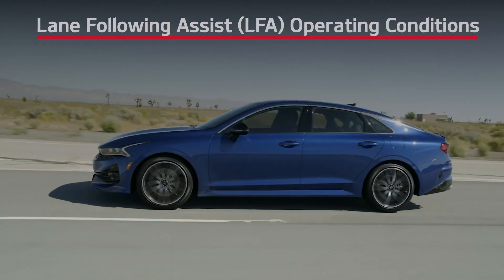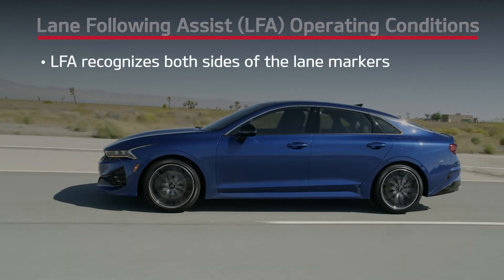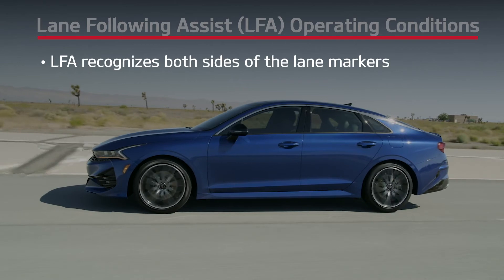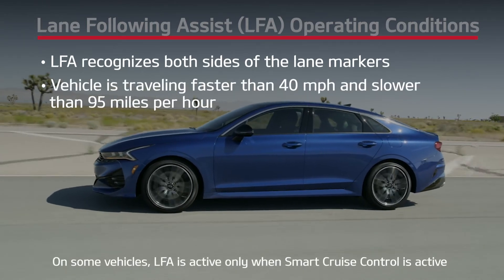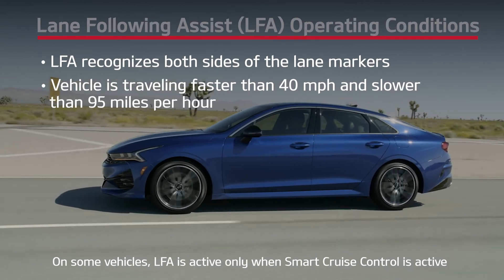To ensure effectiveness of LFA, be aware of the sensor locations and cleanliness. It's also important to be aware of the operating conditions that must be met. Lane Following Assist will operate when the system can detect both sides of the lane markers, and the vehicle is traveling faster than approximately 40 miles per hour and slower than 95 miles per hour.